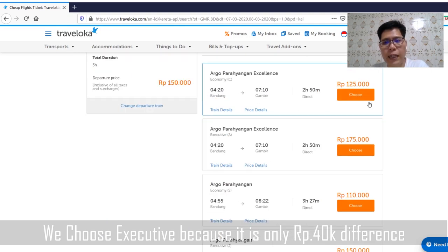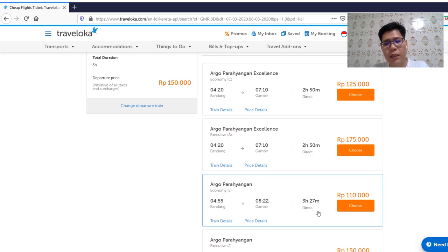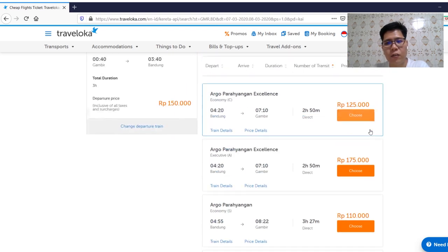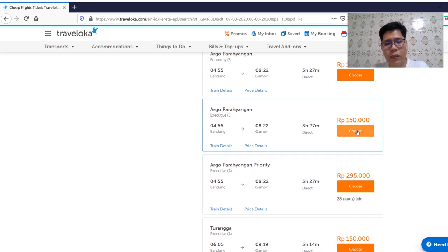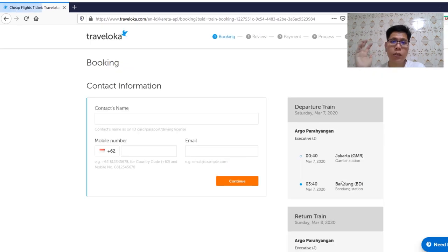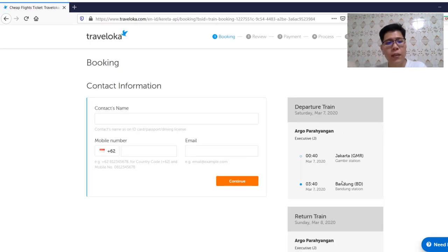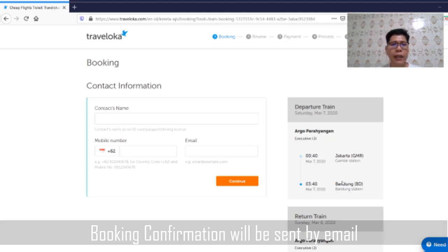For the other way around, from Bandung to Jakarta, the Argo Parahyangan Excellence takes only 2 hours and 15 minutes instead of the usual 3 hours, so that's why the price is more expensive. I just choose the normal executive one. To book, you only put your contact name, phone number, and email. They will email the booking confirmation to your email. After you arrive at the train station, you just need to print the booking confirmation and you will receive the train ticket. It's very easy.